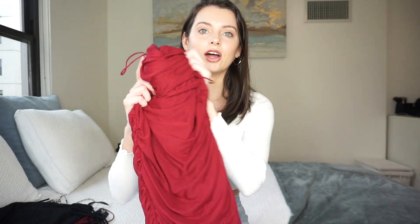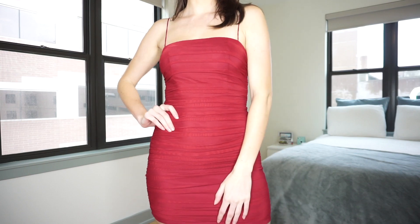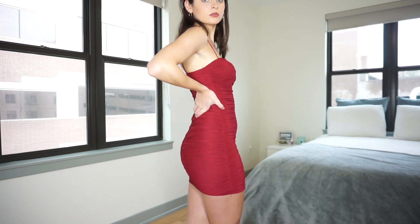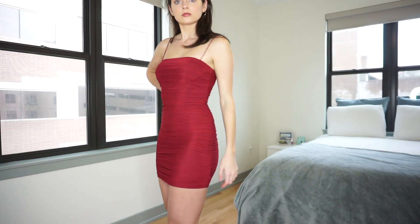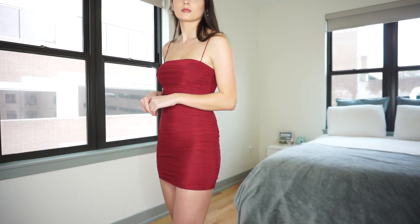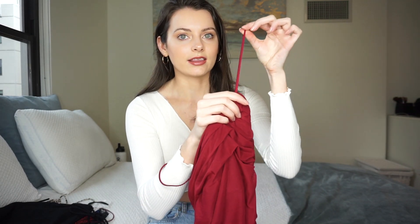So the first dress I got is this dark red — like a maroon color. It's super comfy, made of a ruched material. I'm usually a four in this, but I would definitely size up because it is a little snug and maybe a little short. I would go for a six. Since it's such a bodycon dress, I think it'll still fit well if you size up. It has pads built in, which I love, so you don't have to wear a bra, and it has these really nice thin little straps which are super dainty and cute.